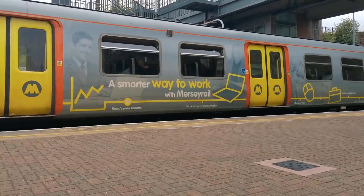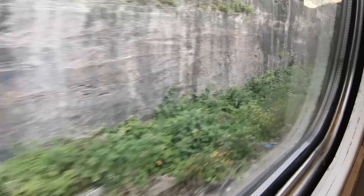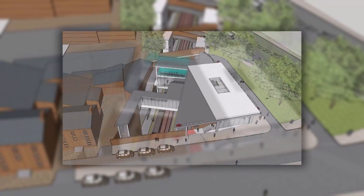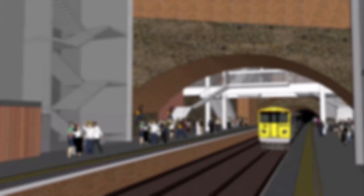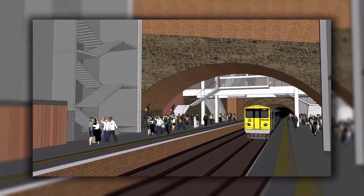Now that we are heading south, look out to the left between Liverpool Central and Brunswick to get a glimpse of the abandoned St. James station, which closed in 1917. However, the station could be reopening in the not-too-distant future under a new name — Liverpool Baltic — as was voted for by the local community. The name changes to prevent confusion with James Street.